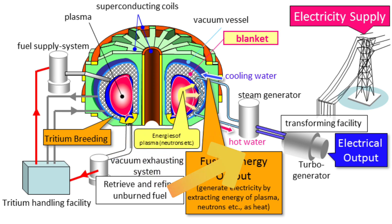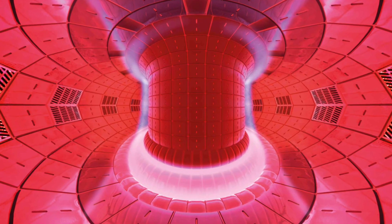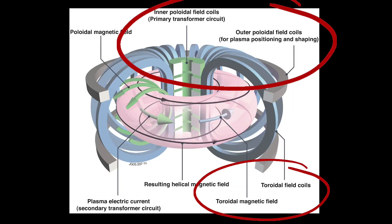The goal is to capture that heat and use it to boil steam. This reaction creates the plasma that needs to be contained.